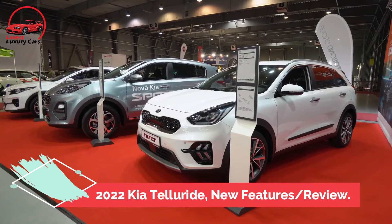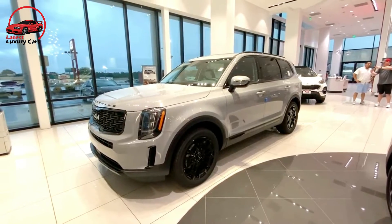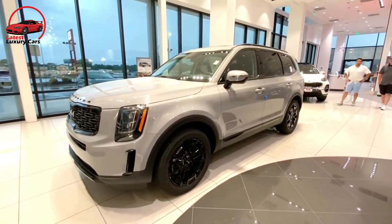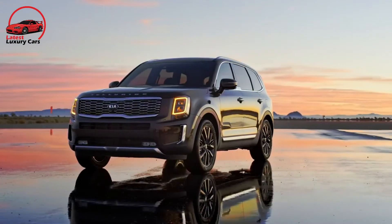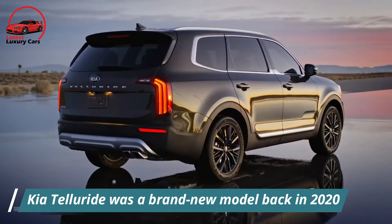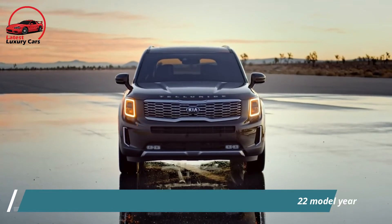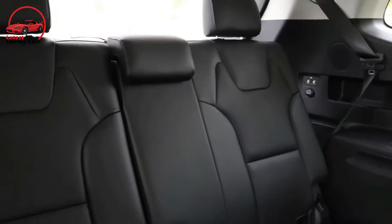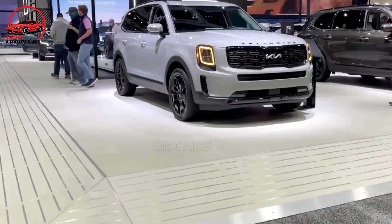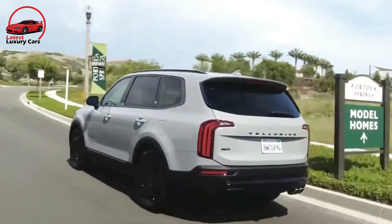The 2022 Kia Telluride separates itself from the herd of mid-sized crossovers with its handsome looks, expected luxuriousness, and unrivaled value. The largest Kia also flawlessly executes its core mission, which is to comfortably ferry families and their cargo. A brand new model back in 2020, it remains a standout contender among mid-sized SUVs for 2022, with a commodious interior for passengers and cargo and a long list of features.